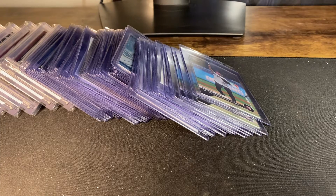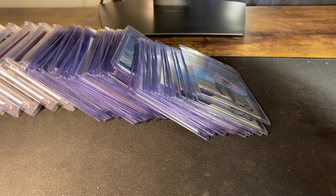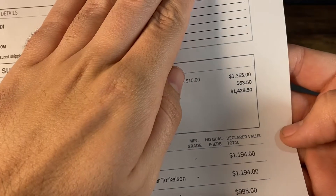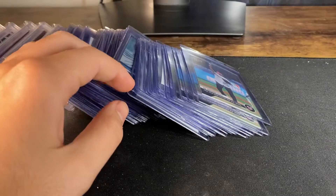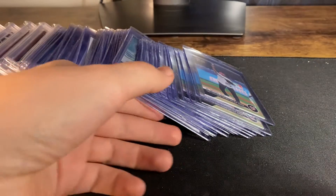Hey, what's up guys! Just today I'm doing my first PSA submission — a big bulk submission. I just want to show you what I'm submitting and hopefully in a few months come back with something exciting. I got a big bill for PSA of 91 cards, so let's just start going through them.